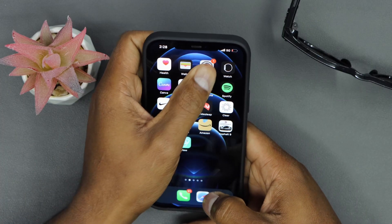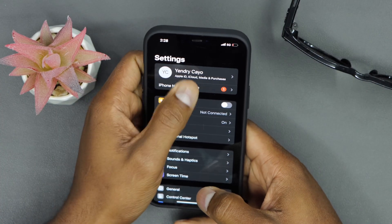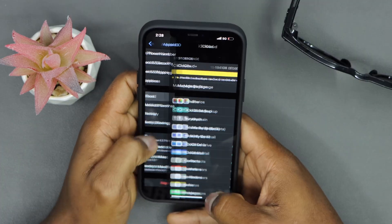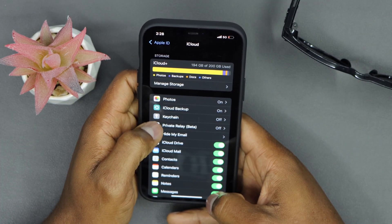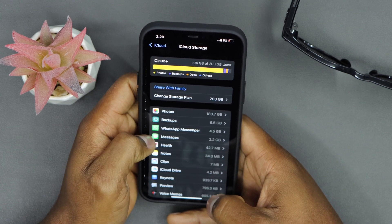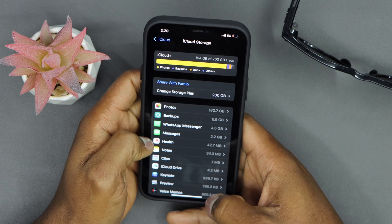On your iPhone, go ahead and click on Settings, then open your iCloud account tab, and click on iCloud. Now click on Manage Storage, then click on Backups.